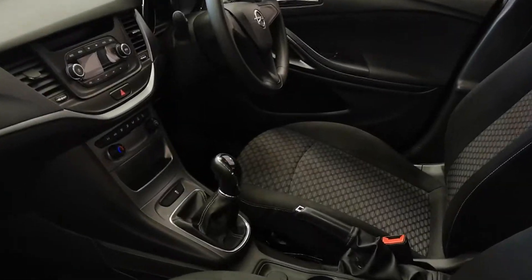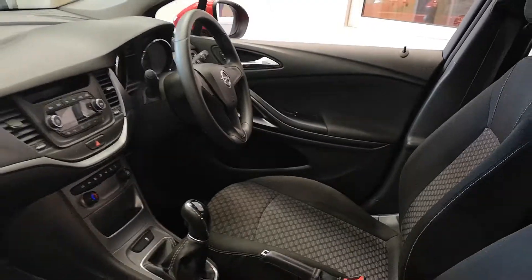Good spec on the inside — it's got cruise control, air conditioning, electric windows, Bluetooth and a whole lot more.